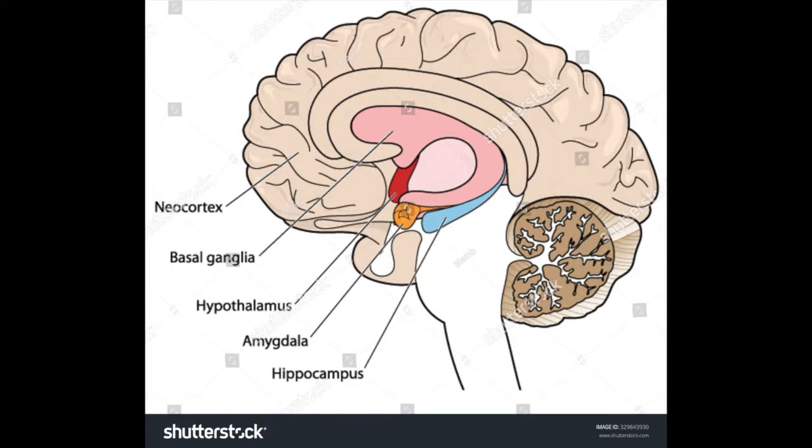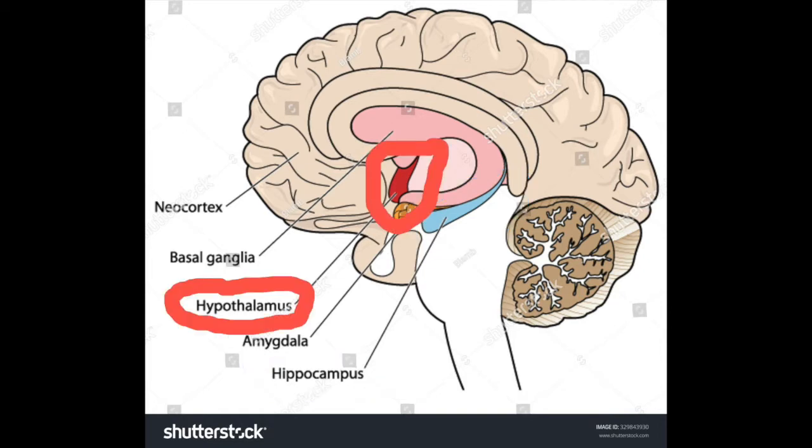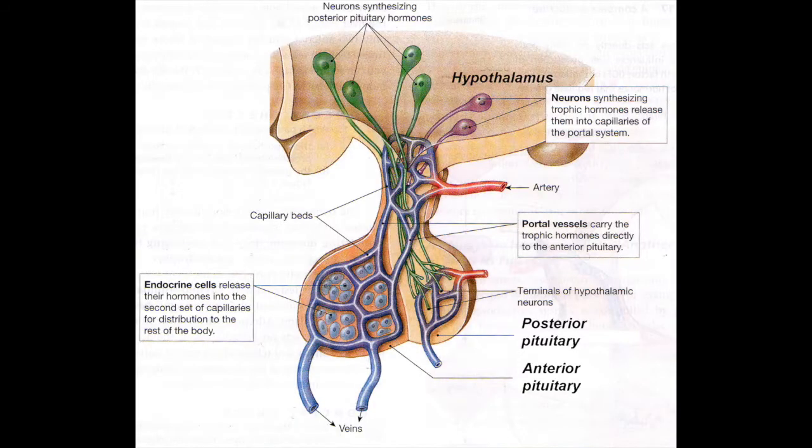To begin understanding the depressed brain we first need to look at some neuroanatomy. The first brain areas you need to know about are the hippocampus and the hypothalamus. You can see the hippocampus in blue in this picture, and the hypothalamus in red, showing how the hypothalamus connects to the pituitary. The hypothalamus is on top and sends information to the pituitary.